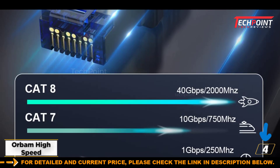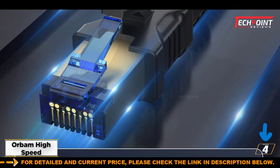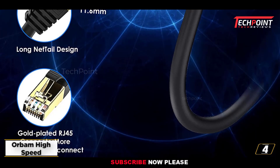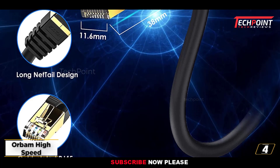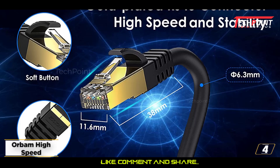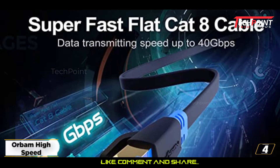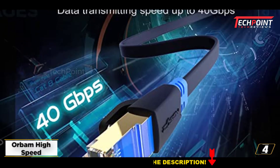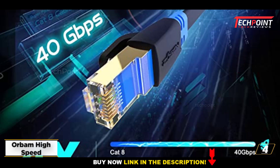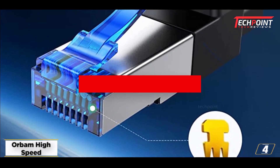At number 4: Orgrim High Speed CAT8 Ethernet Cable. This product's CAT8 Ethernet cable speed is much faster than that of its rivals. In actuality, this cable can handle signal transmission rates of up to 40 Gbps at very high 2 GHz bandwidth frequencies. The device can regularly sustain those speed rates, and it also has a flat shape that is simple to maneuver in small, confined locations.